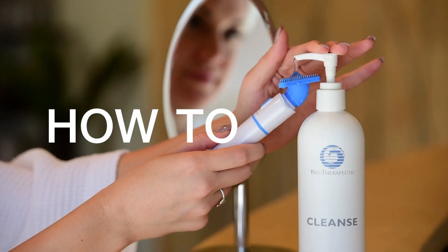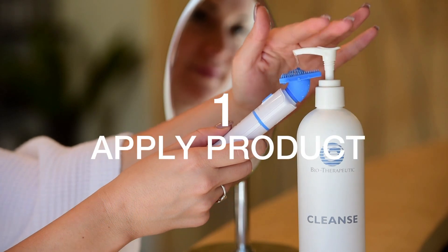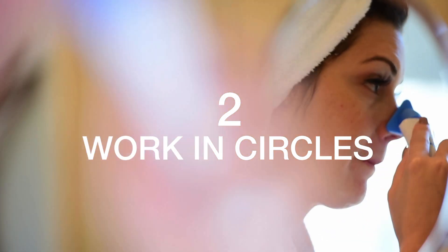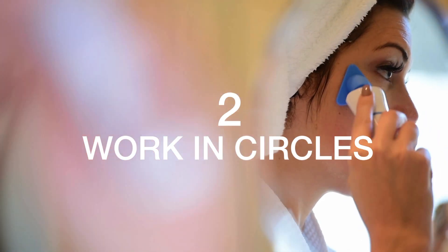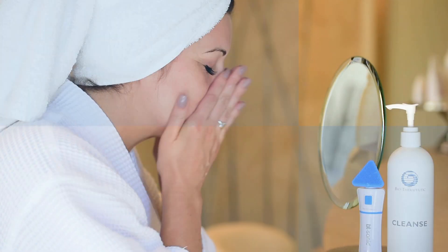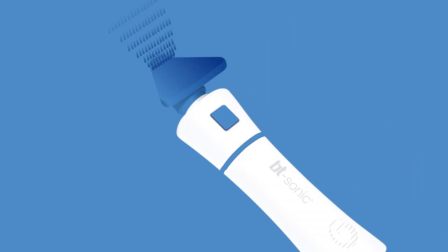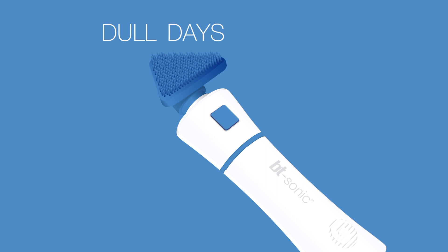You will want to use it with your cleanser morning and evening if you prefer. As soon as you place it onto the skin, you will actually feel the Microsonic waves — they pulse up to about 20,000 vibrations per second, and that helps to dislodge dead skin cells and let the cleanser really clean the skin.